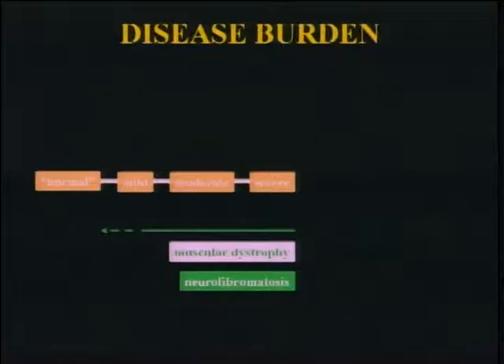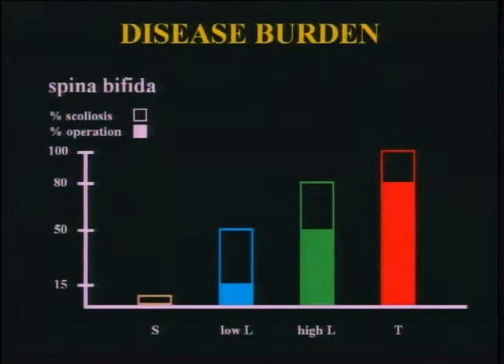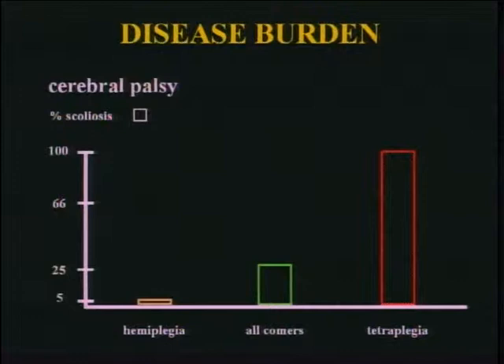For neurofibromatosis and muscular dystrophy, remember that all these patients can be quite normal — the spectrum is large, especially for muscular dystrophy. It's not all Duchenne; it's Becker and others, and many patients are quite mild. Nothing illustrates this more than Marfan — a large proportion of Marfan patients are essentially normal, just tall. For spina bifida, the scoliosis level correlates with the lesion level. For CP, the more involved the patient, the more likely they are to have scoliosis; hemiplegics very rarely have scoliosis.